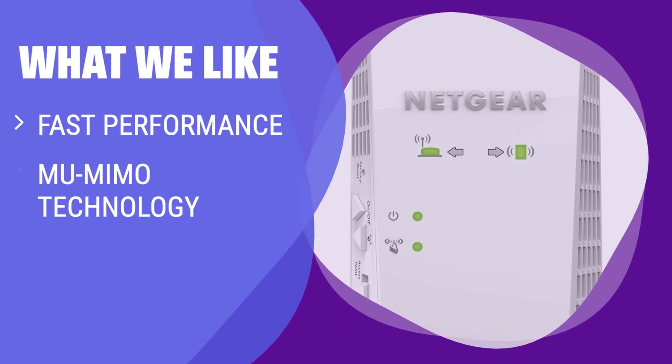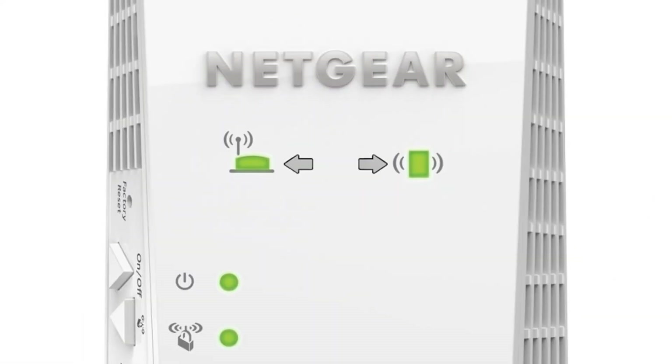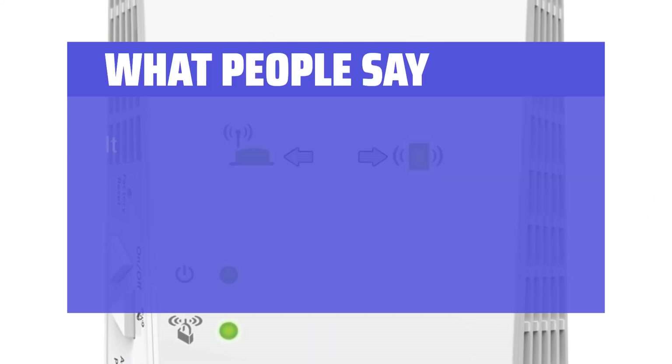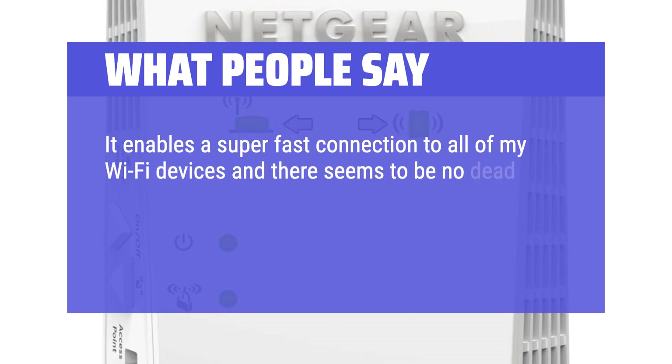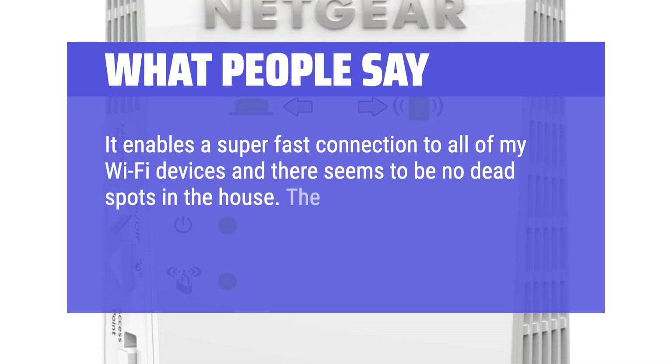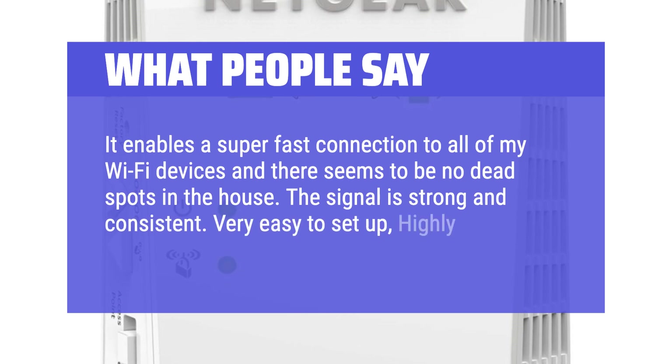What we like: Need to extend the network with multiple data-intensive streams at once? The Netgear Nighthawk X4 is a solid option with fast performance and additional features like MU-MIMO technology. It's a great choice for those who don't require Wi-Fi 6 technology. What people say: It enables a super-fast connection to all of my Wi-Fi devices and there seem to be no dead spots in the house. The signal is strong and consistent. Very easy to set up — highly recommended.